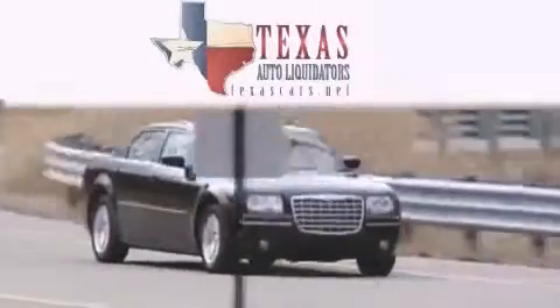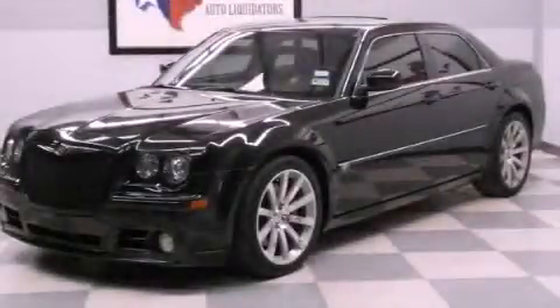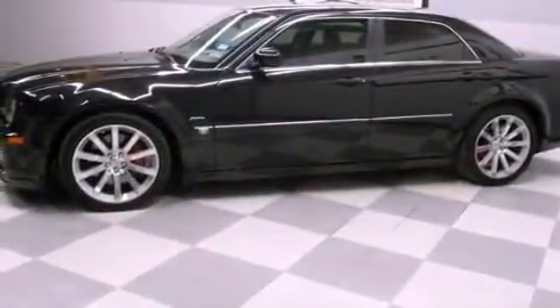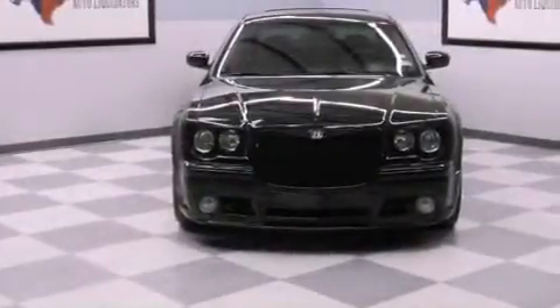Another fine vehicle offered by Texas Auto Liquidators. This is a 2006 Chrysler 300, a lavish statement of performance. It features a 6.1-liter, eight-cylinder engine and an automatic transmission.